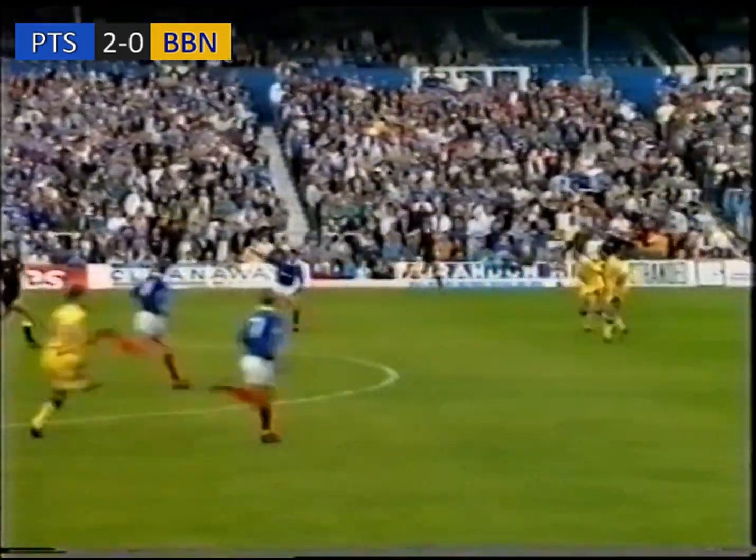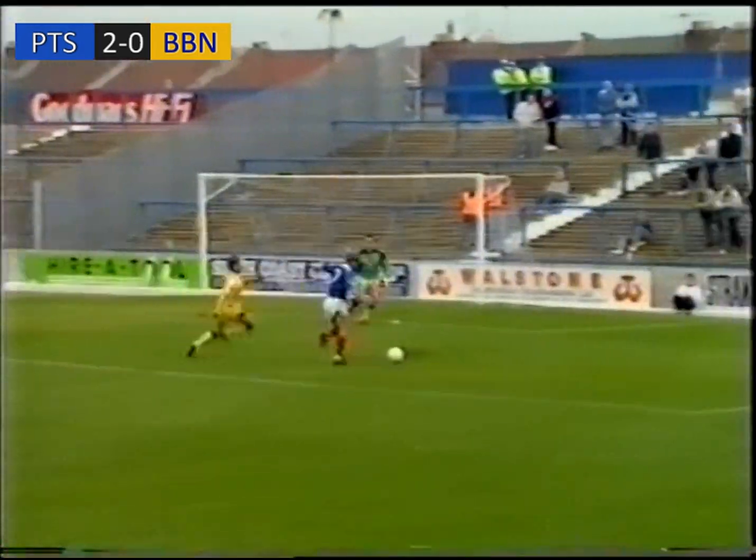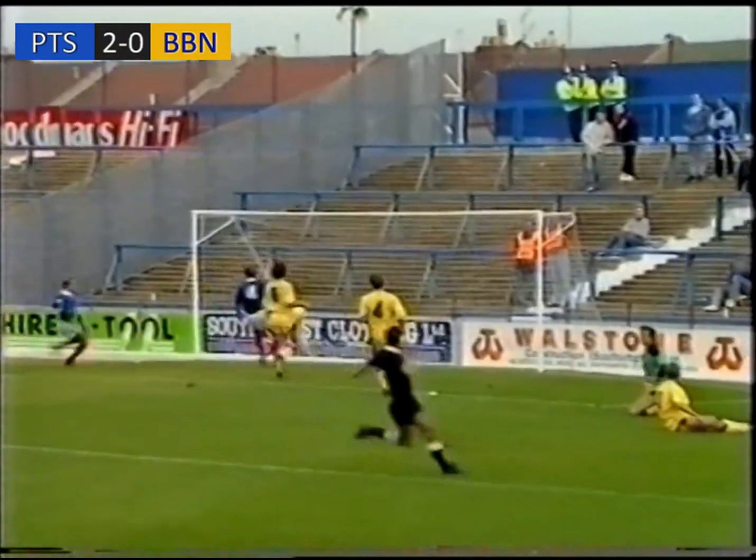So it's Warren Aspinall. Will he put this through? He's found Wigley. If he's on the box, will he put it in? Yes! He's put it in!